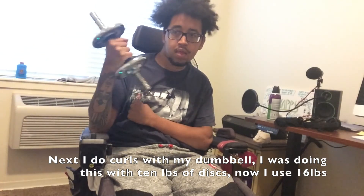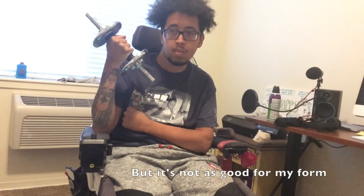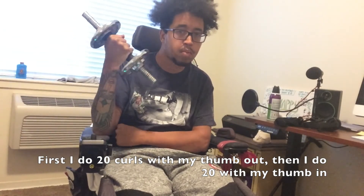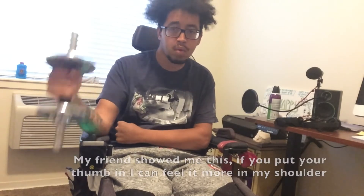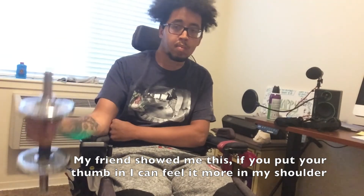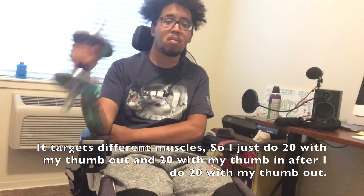Next I do curls. I was doing this with 10 pounds of discs on my dumbbell; now I have 16 pounds, but it's not as good for my form. First I do 20 curls with my thumb out, and then I do 20 with my thumb in. My friend showed me this — if you put your thumb in, you can feel it more in your shoulder. It targets different muscles.